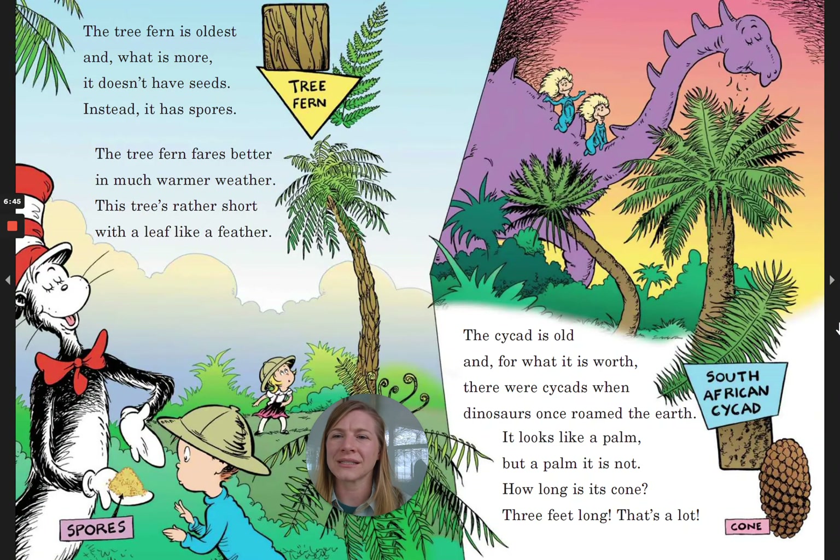The tree fern is oldest, and what is more, it doesn't have seeds — instead it has spores. The tree fern fares better in much warmer weather. This tree's rather short, with a leaf like a feather.